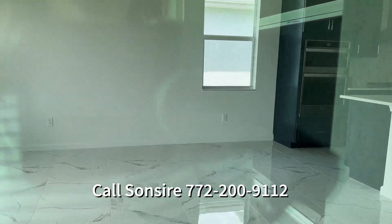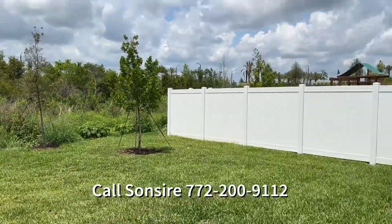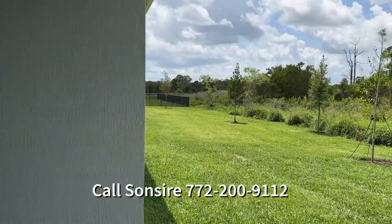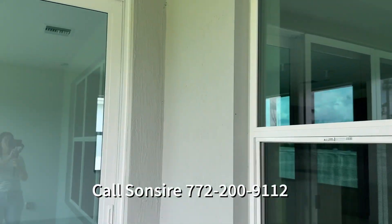Beautiful kitchen cabinets, beautiful floors. The backyard is on the preserve — it's so quiet back here. Your neighbor has a fence and this neighbor doesn't have a fence, but you could put one up. I wish I could show you better, but I'm going to insert the video of the model home and now I'm going to go show you the other Rowan.